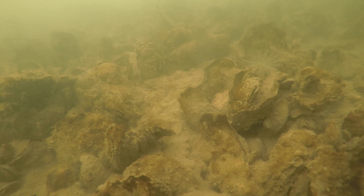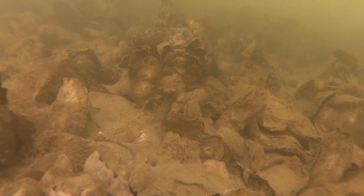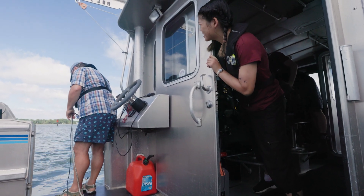The benthic habitat surveys provide context for bottom structure, depth, substrate — whether it's shell or mud. These components are built into the blueprint for where and how we restore oysters in any given tributary.